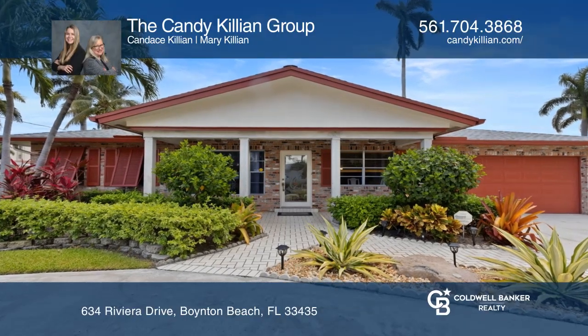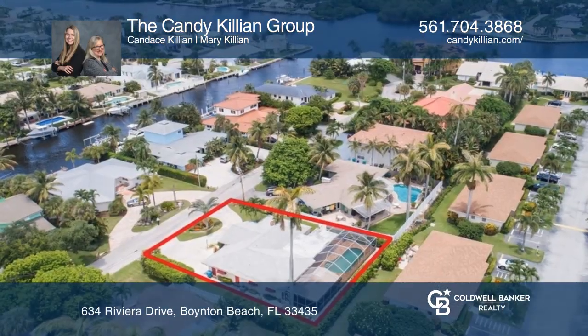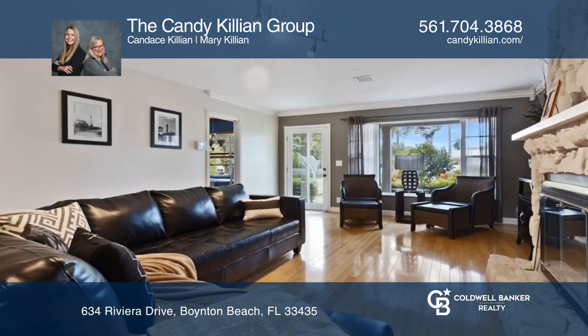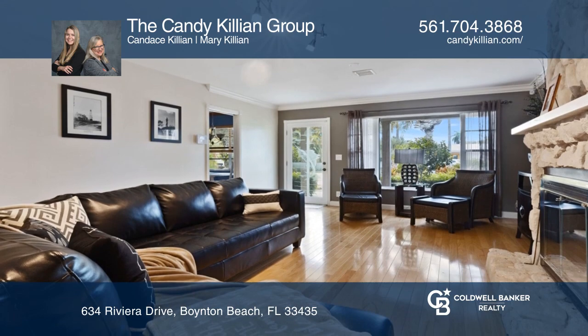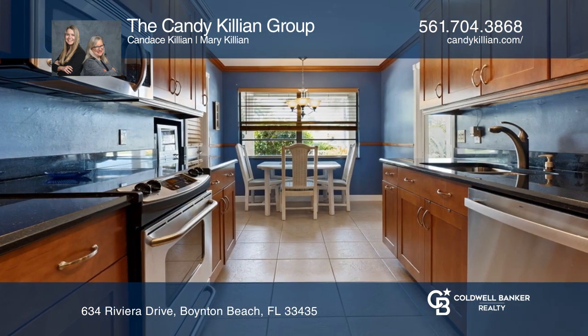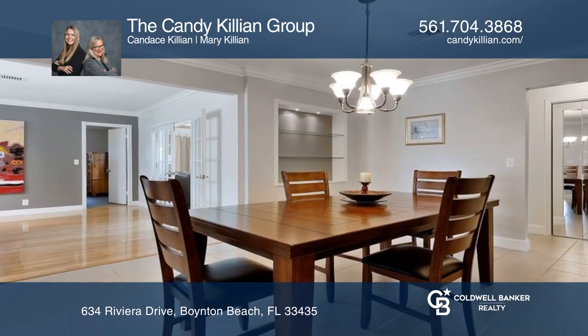This lovely three-bedroom, two-bathroom, two-car garage pool home was made for Florida living, with a huge screen pool enclosure plus a custom bar and grill. There are French doors from the living room to the family room with a wet bar and two sets of sliders to the pool area.